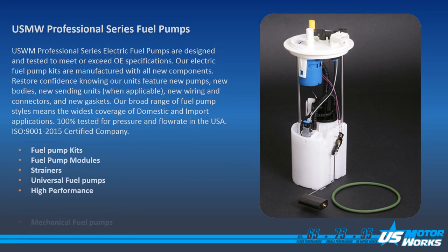US MotorWorks is an ISO 9001-2015 certified company. All of our fuel pumps are made to meet or exceed OE specifications. Our fuel system line consists of fuel pump kits, fuel pump modules,